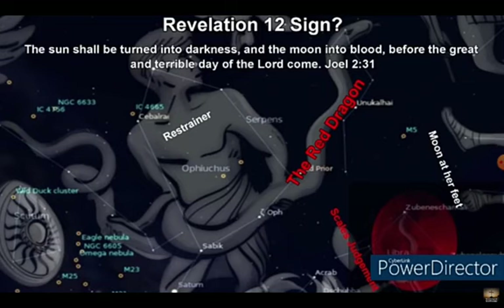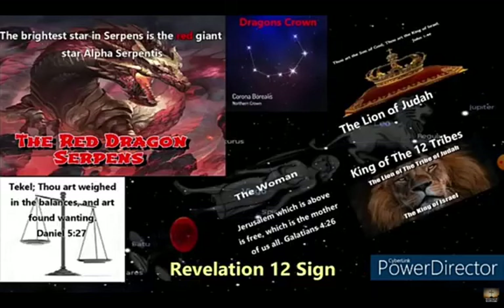The blood moon that's coming up on May 15th and 16th is at the feet of the woman. And this blood moon that is at the feet of the woman won't happen again until April 14th of the year 2032. So the blood moon will also be right above the dragon constellation — the serpent that has the seven crowns — causing the dragon to appear red by the color of the blood moon that's at the woman's feet. I believe that this could be the true Revelation 12 sign.